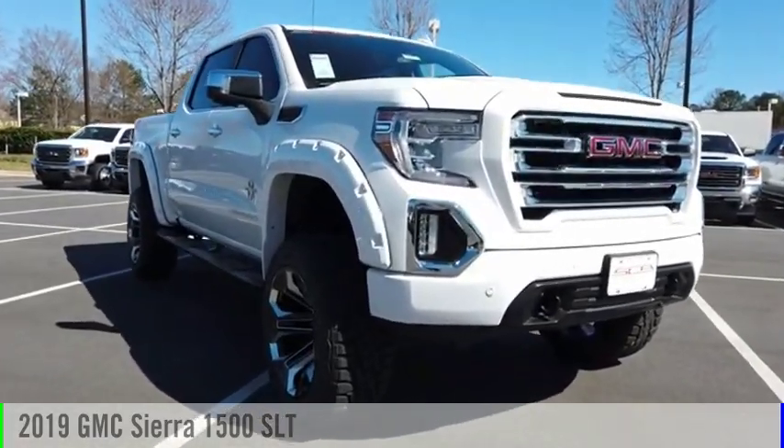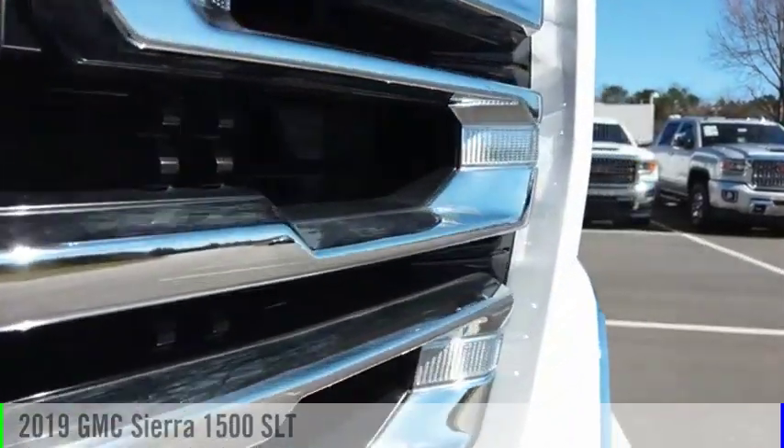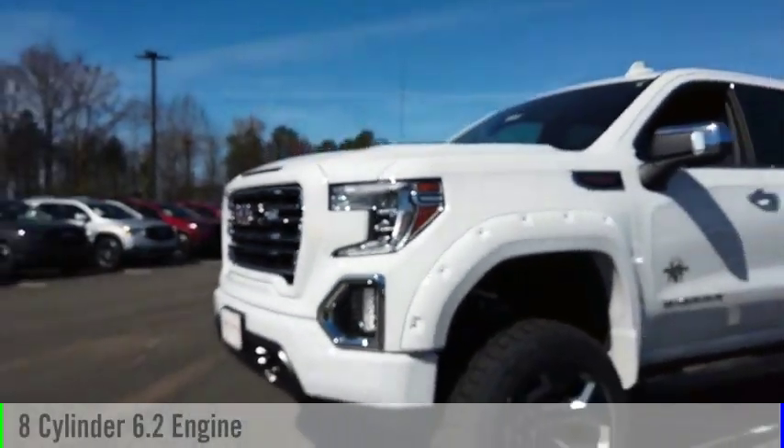Looking for the right vehicle? Check out the 2019 Sierra 1500. This vehicle is powered by a four-wheel drive, eight-cylinder, 6.2-liter engine.